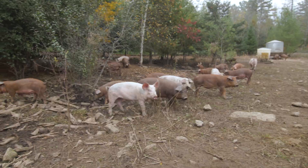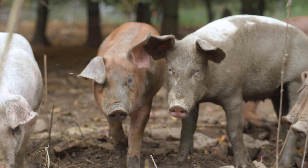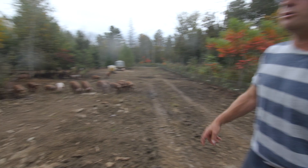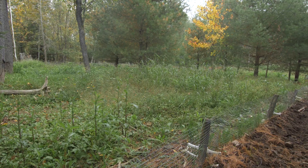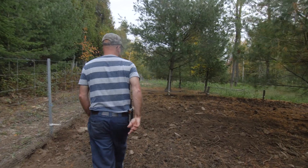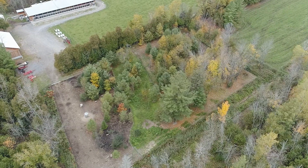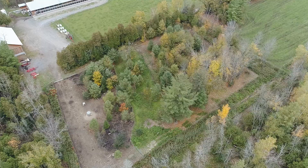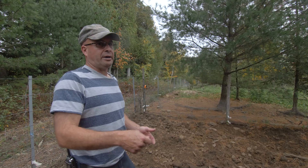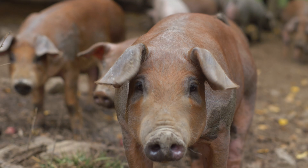They've been in here long enough — this was all weeds and grass and now it's getting chewed up, so it's time to move them. The grass comes back very well, as you can see over here. This section had no pigs for a month — a month ago it looked like this area, and now it's all growing up. Next week this group will move into that section. In the fall we'll go around and spread grass seed by hand for them to graze next year. We also feed them apples.